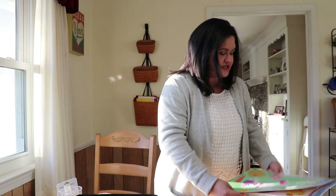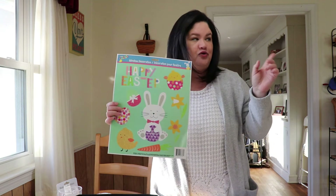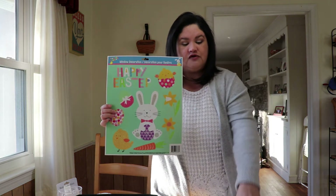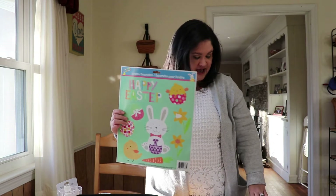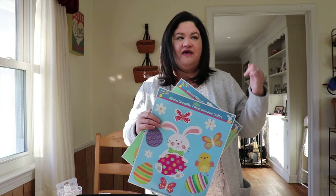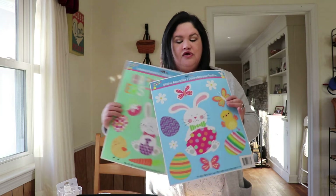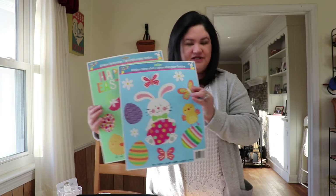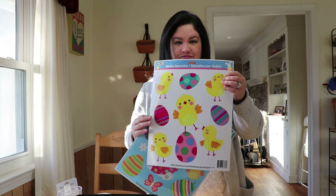I also picked up three packs of these window stickers that will go on the door surrounding my cute little bunny. Any extras will go on our refrigerator door — I have little nieces and nephews who always love to run to the fridge to see what's hanging up there. I picked up three different designs and they're just too cute.